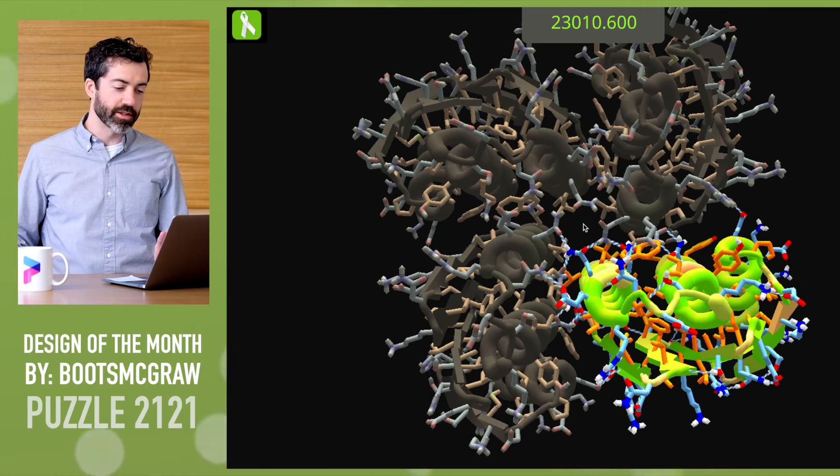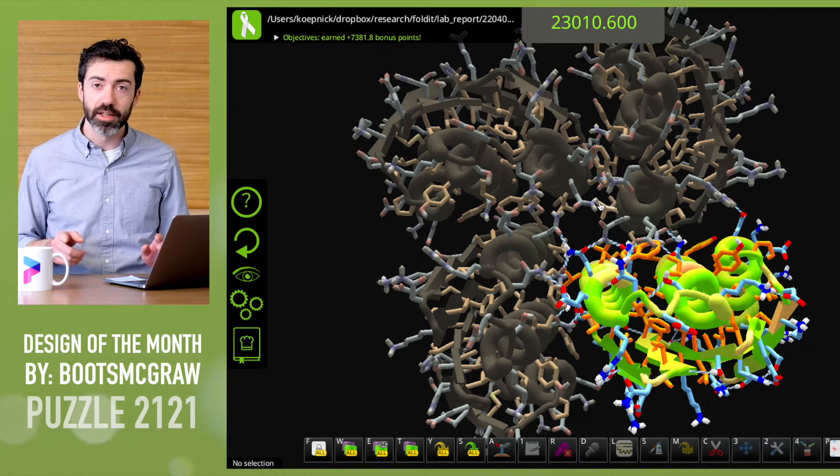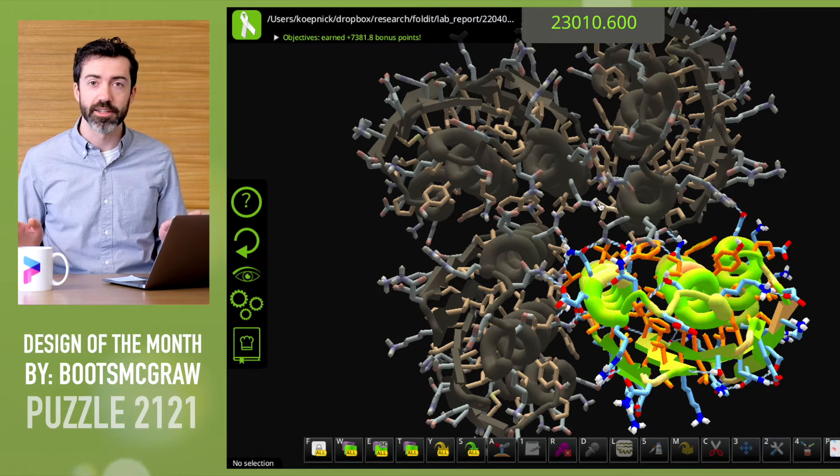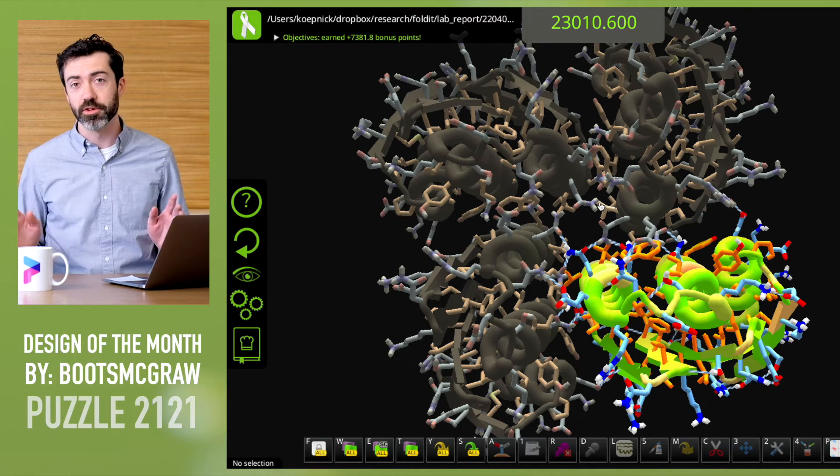So this is great work. As always, we love to see what designs you think are the most spectacular, regardless of how they score or how they rank on the Foldit leaderboards. Please share your favorite designs with Foldit scientists in all of our protein design puzzles. That's all for this month — thanks for watching, thanks for playing, and we'll see you next time.